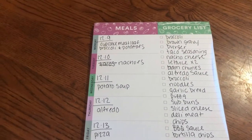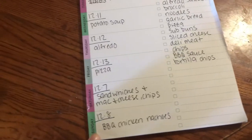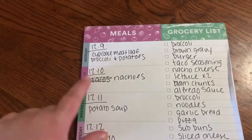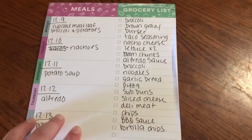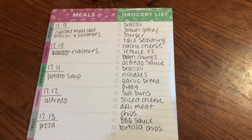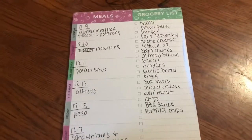So this is what I use to plan out our meals. This is what we have going on this week. Tonight we're going to have sandwiches, mac and cheese and chips. Tomorrow night we're going to do barbecue chicken nachos. Monday we're going to do cupcake meatloaf, broccoli and potatoes. Tuesday nachos. Wednesday potato soup. Thursday alfredo. Friday we'll do kind of like a pizza leftover night. Over here I just put down everything that I needed for these meals. Some of the stuff I already had here, but this meal planning pad is really really helpful. I always have a link down below — it's about $7 and well worth the money.